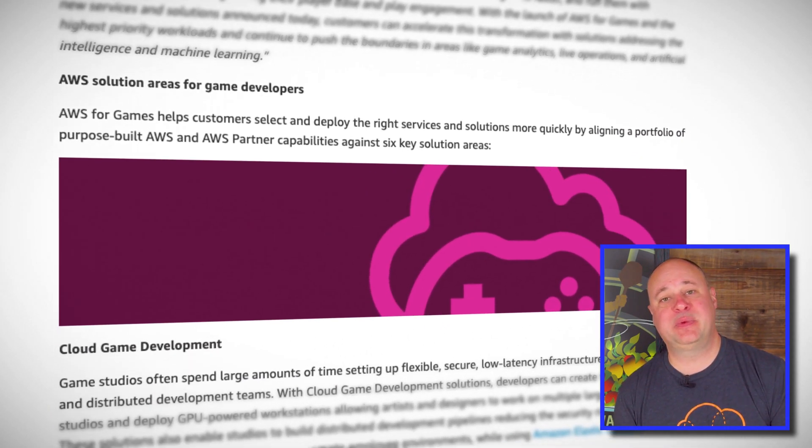In addition to this announcement, AWS also announced the general availability of AWS Game Kit and a preview of Amazon Game Sparks, both of which aim to make leveraging AWS services and scale easier for game developers.